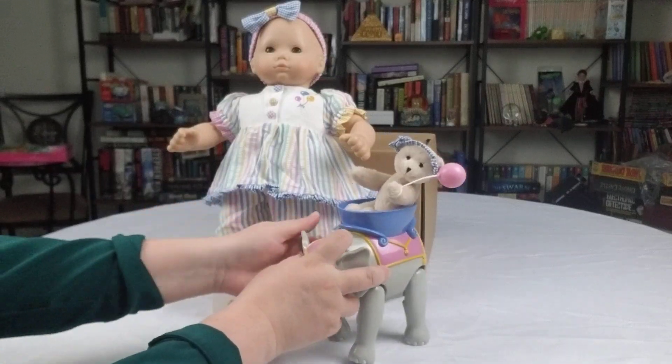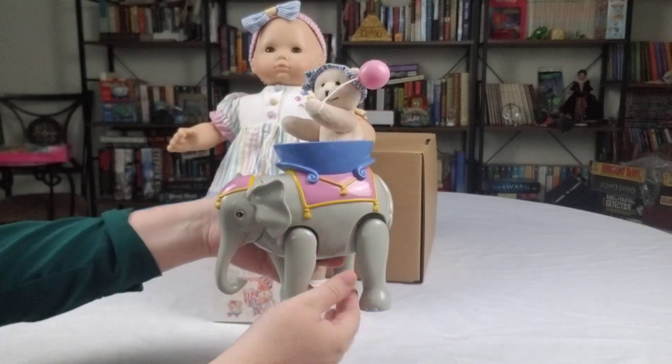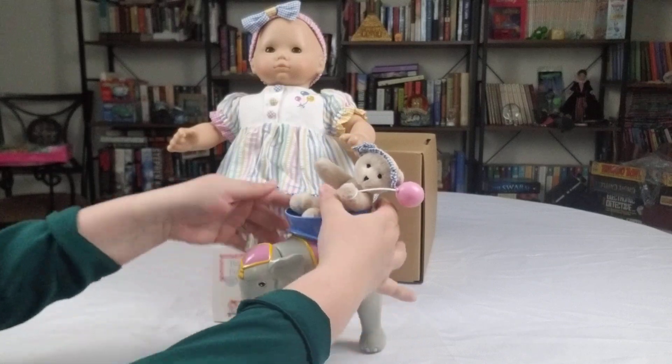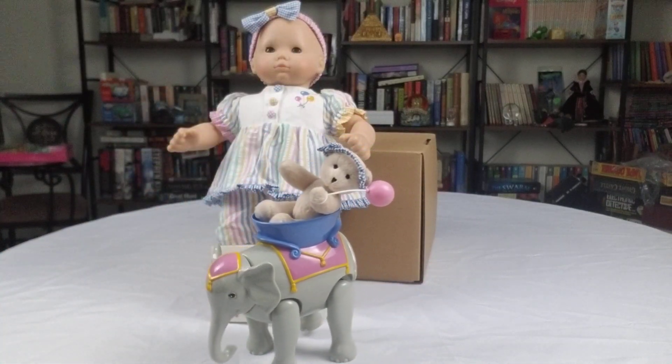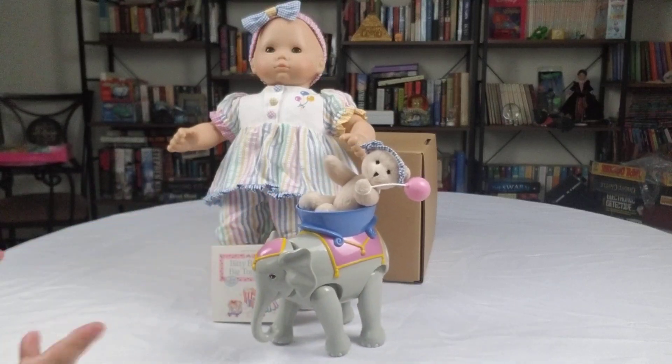The best part, I think, is that this actually comes with a walking elephant that Bitty Bear can actually sit in. So give me one second here to get the switch right. Oh, gotta admit that's pretty cute — Bitty Bear just riding along, and it's got a good sound too!